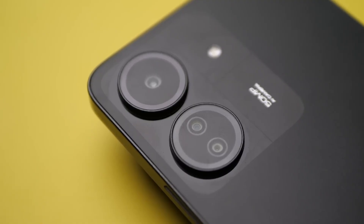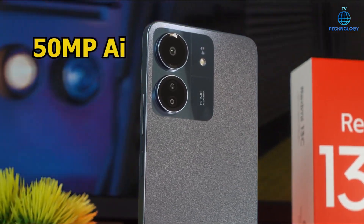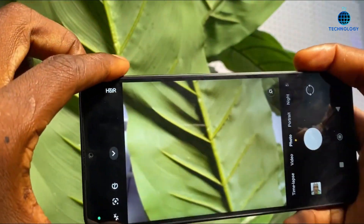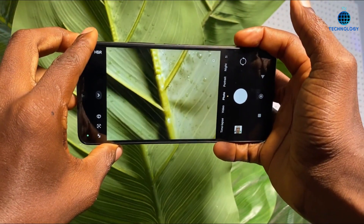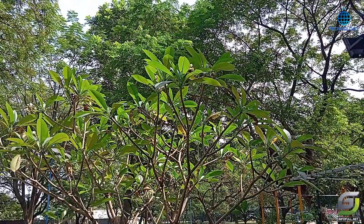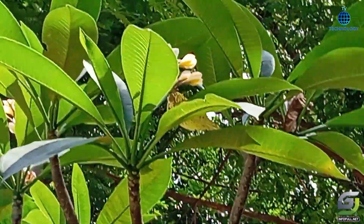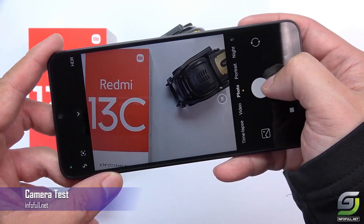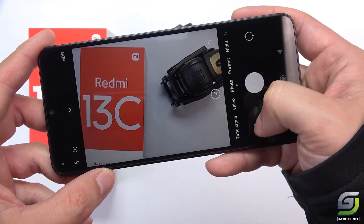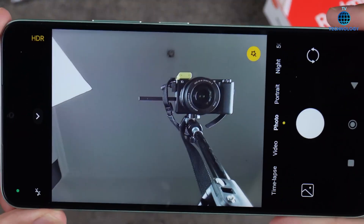Photography enthusiasts will appreciate the camera setup on this device. The rear triple camera system features a 50mm P main shooter, delivering stunning images with an aperture of f1.8 and PDAF for quick and precise focusing. Additionally, it includes a 2mm P macro lens for close-up shots and an auxiliary lens for enhanced photography experiences. Shoot videos in crisp 1080p resolution at 30fps and capture memorable moments with clarity and detail.